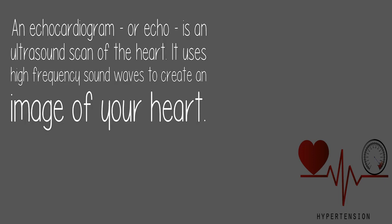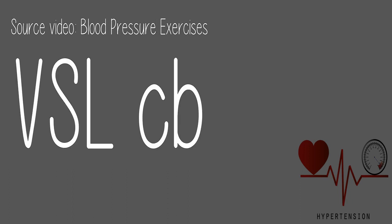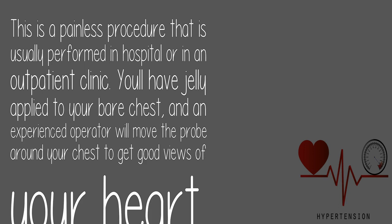An echocardiogram, or echo, is an ultrasound scan of the heart. It uses high-frequency sound waves to create an image of your heart. This is a painless procedure usually performed in hospital or in an outpatient clinic. Jelly is applied to your bare chest, and an experienced operator will move the probe around your chest to get good views of your heart.